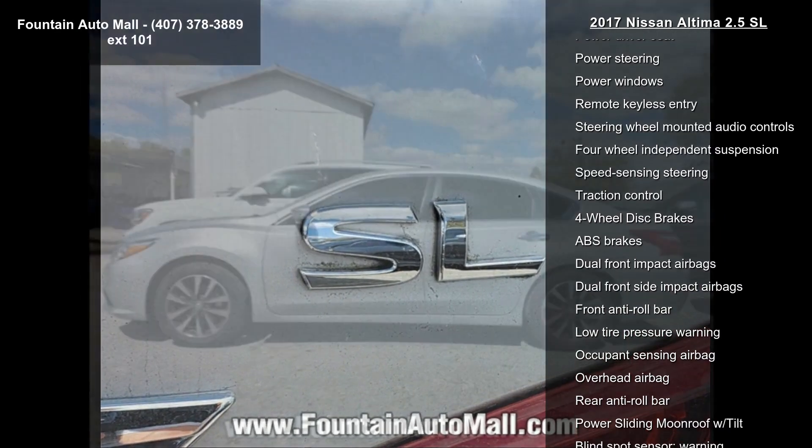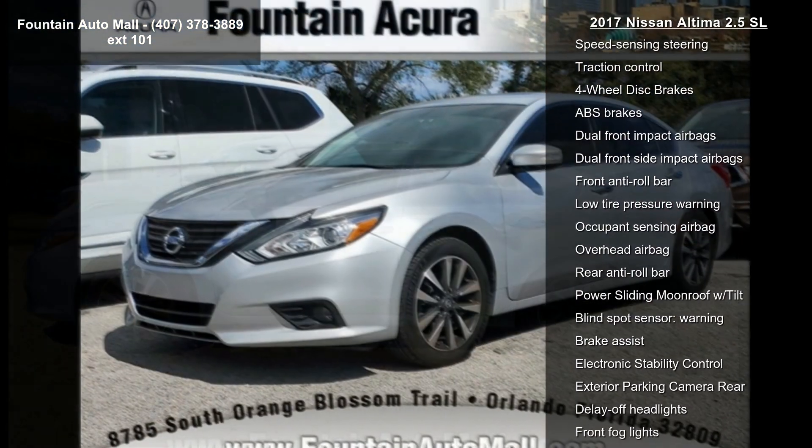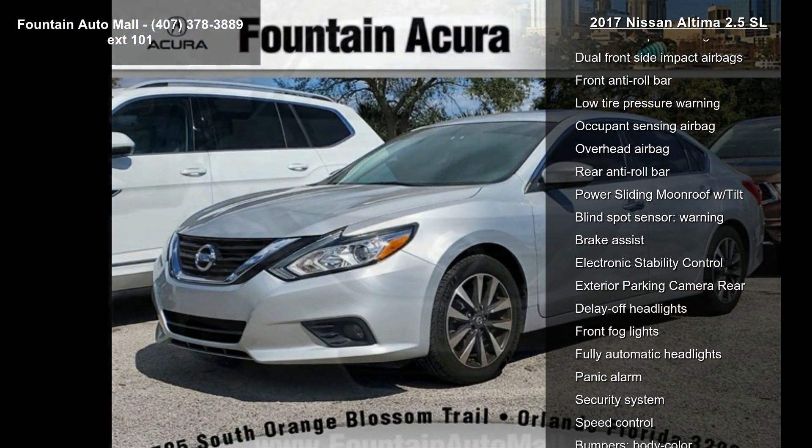Both AM/FM/CD/MP3 Audio System with SiriusXM, Air Conditioning, Automatic Temperature Control, and Front Dual Zone AC.